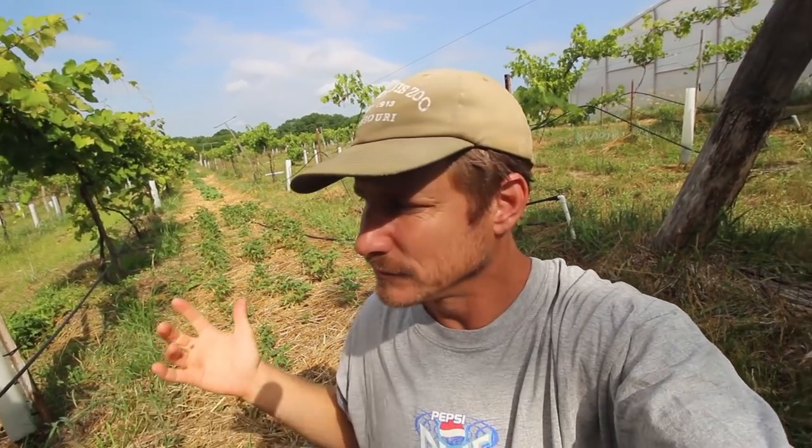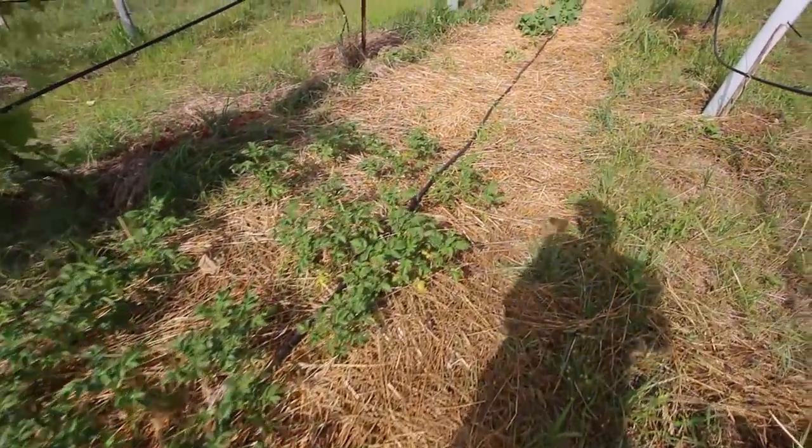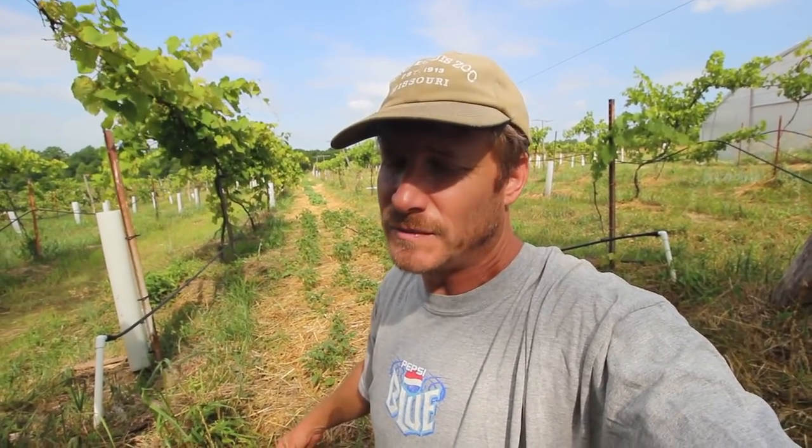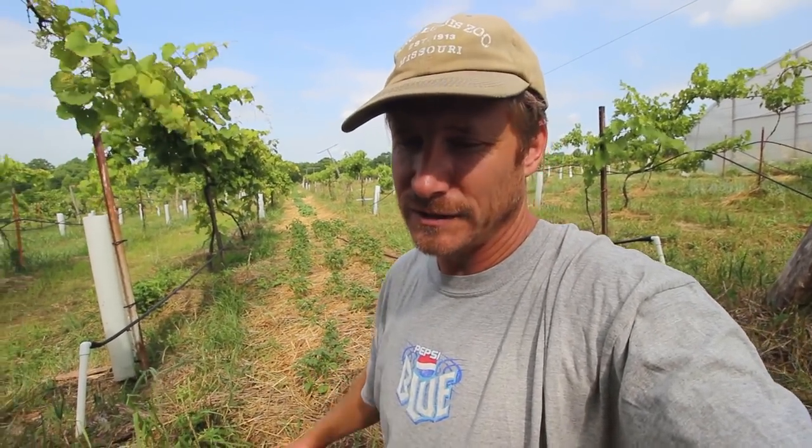It hasn't been the best year for gardening for me, but even though we haven't had any rain, fortunately I have drip irrigation out here, so this intercropping that I've done between some of the rows of grapes — at least with these easier crops like potatoes, squash, and melons — these things are doing really well. The potatoes will do alright, they're not going to produce a lot here, but it's something.